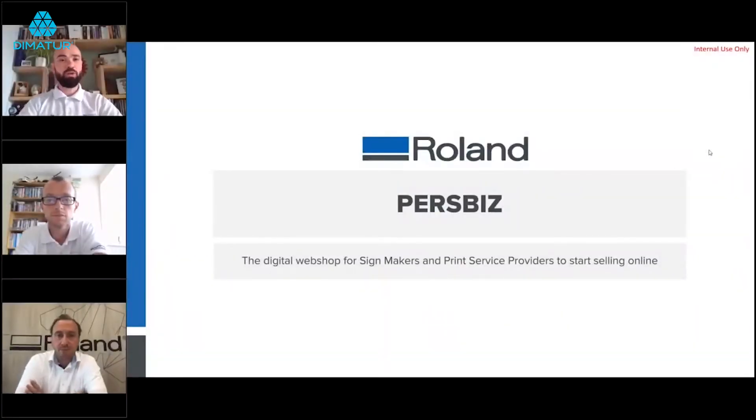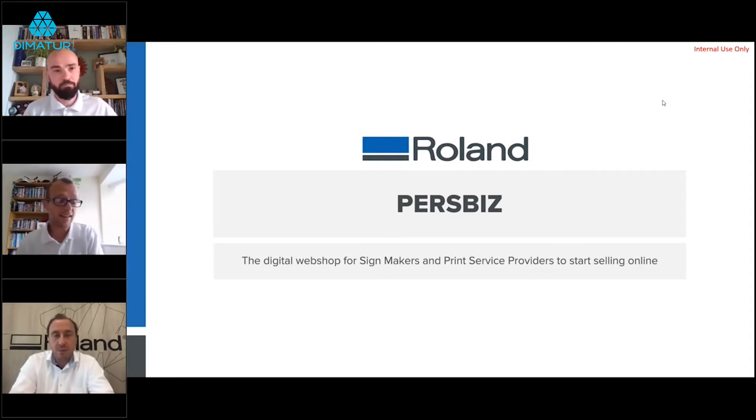This is the webinar on print-on-demand, joined by Rob and Peter. Rob Golanowski is Head of Sales for Roland in the UK, having been with Roland for about 12 and a half years, looking after the internal sales team and dealer channel, and excited about PersBiz and the opportunities it brings for the Roland customer base.